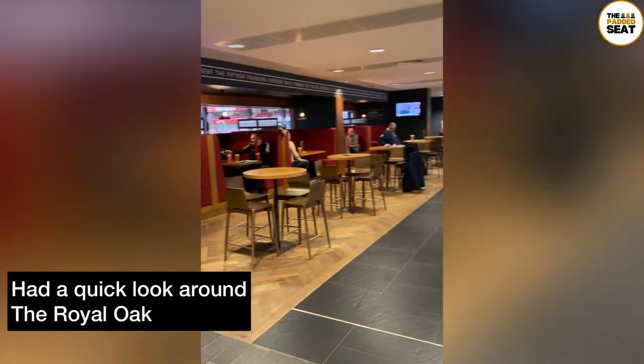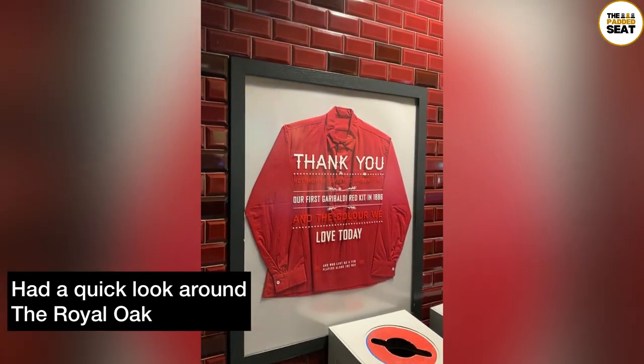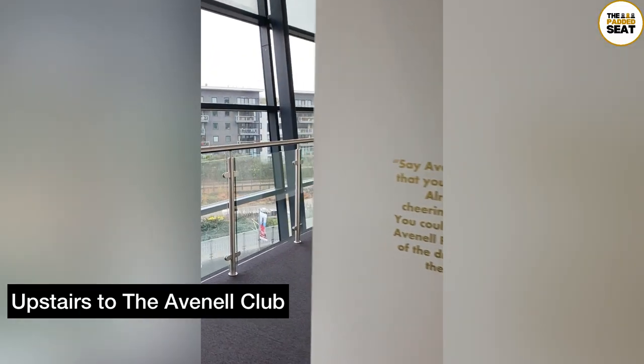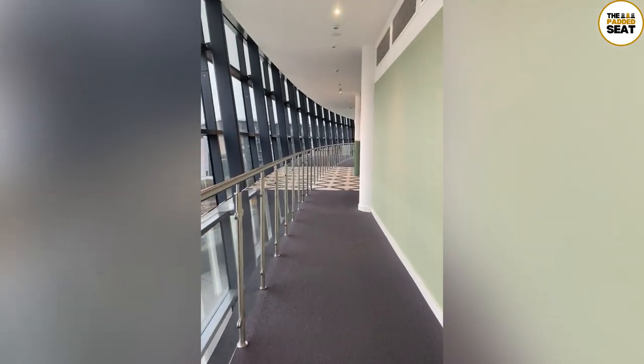Up the first set of escalators, we made our way into the Royal Oak for a quick look around. This is a members-only bar area with loads of seating and memorabilia. After a few minutes and a quick check of the map, we realised we needed to head upstairs to the Avenal Club — the lounge we'd be checking out today, and one of Arsenal's premium packages.